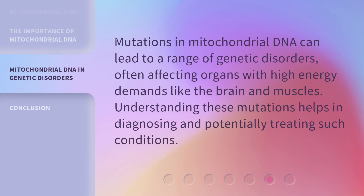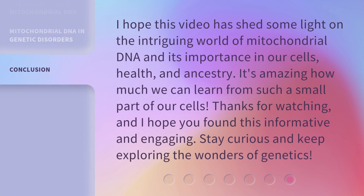Mutations in mitochondrial DNA can lead to a range of genetic disorders, often affecting organs with high energy demands like the brain and muscles. Understanding these mutations helps in diagnosing and potentially treating such conditions. I hope this video has shed some light on the intriguing world of mitochondrial DNA and its importance in our cells, health, and ancestry. It's amazing how much we can learn from such a small part of our cells. Thanks for watching — stay curious and keep exploring the wonders of genetics.